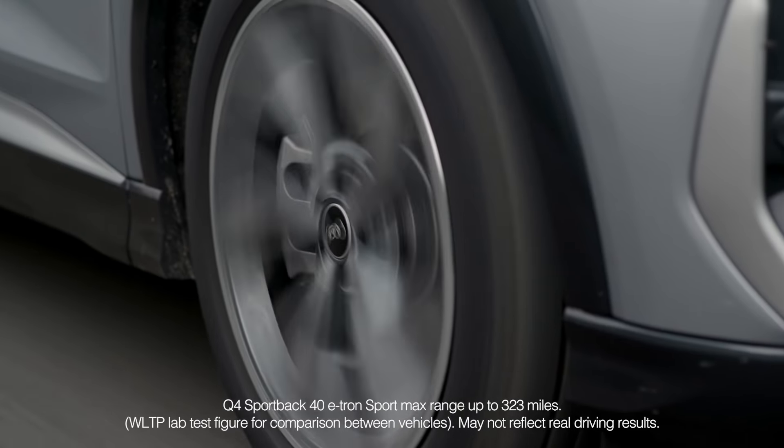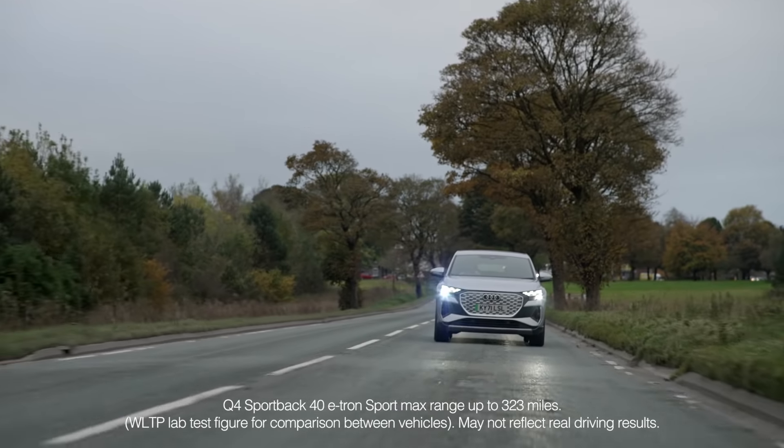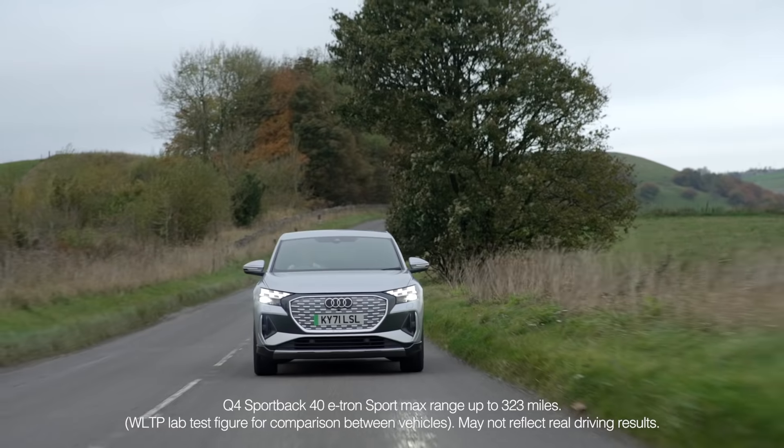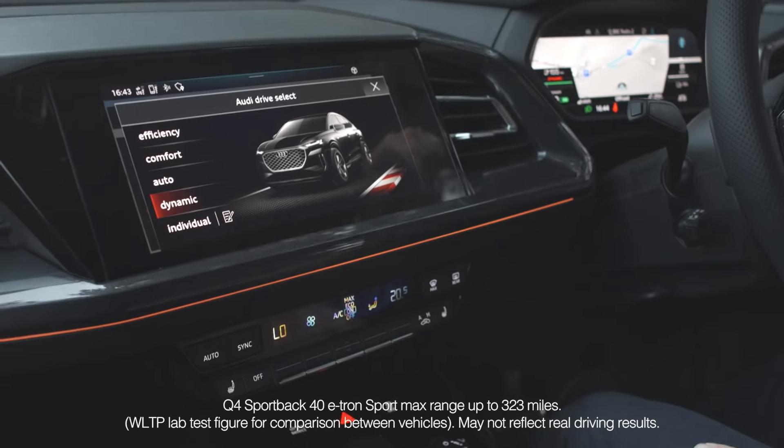I'm actually really impressed by how little the battery depletes after quite a bit of driving. And you can actually conserve energy by switching the driving modes, which is really handy.